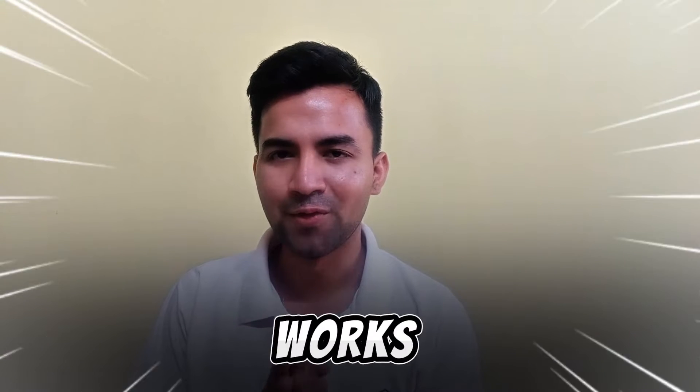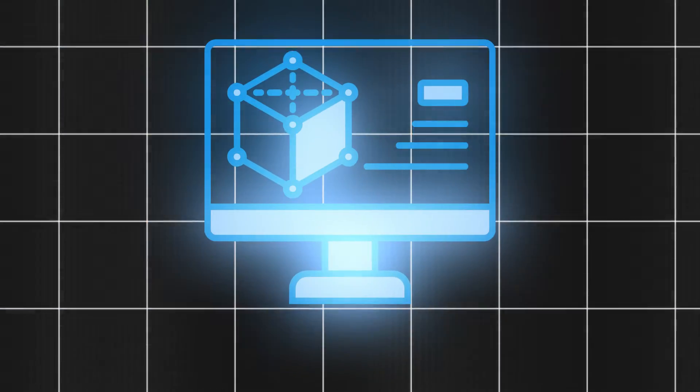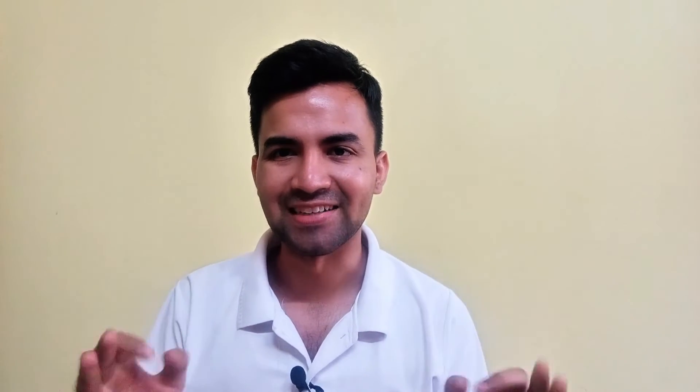If you're looking for the best laptop for SOLIDWORKS, then you have come to the right place. In this video, I will recommend you the best laptop that's fully compatible with SOLIDWORKS software, so that you can work on your products seamlessly. So let's get started.